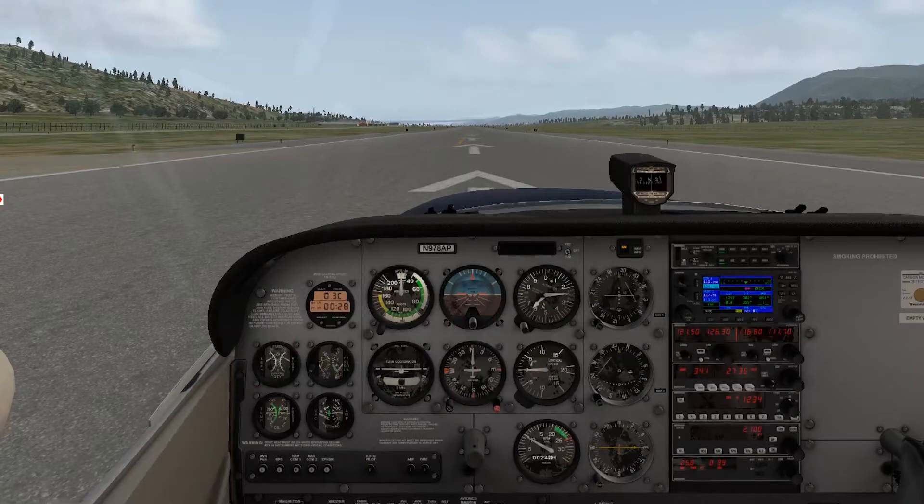Now for our next scenario. We're back at the same start of the runway, but I've changed the wind in settings to 180 at 15. So now the wind is directly at our back — we're heading 360 and the wind is from 180. So now we have a tailwind, which should lengthen our takeoff roll. Keep in mind, the airplane is going to fly at the same airspeed as before. We're still going to rotate at 60 knots, but it's going to take us further down the runway to get to that point.